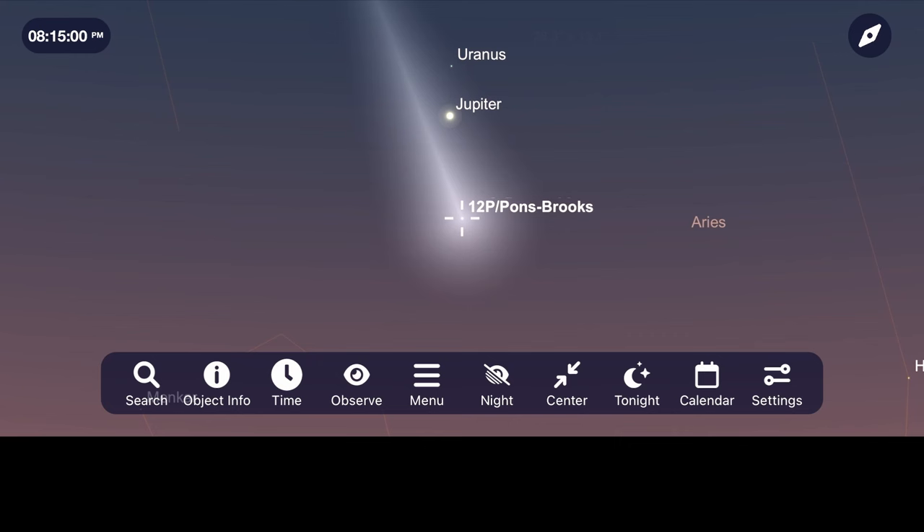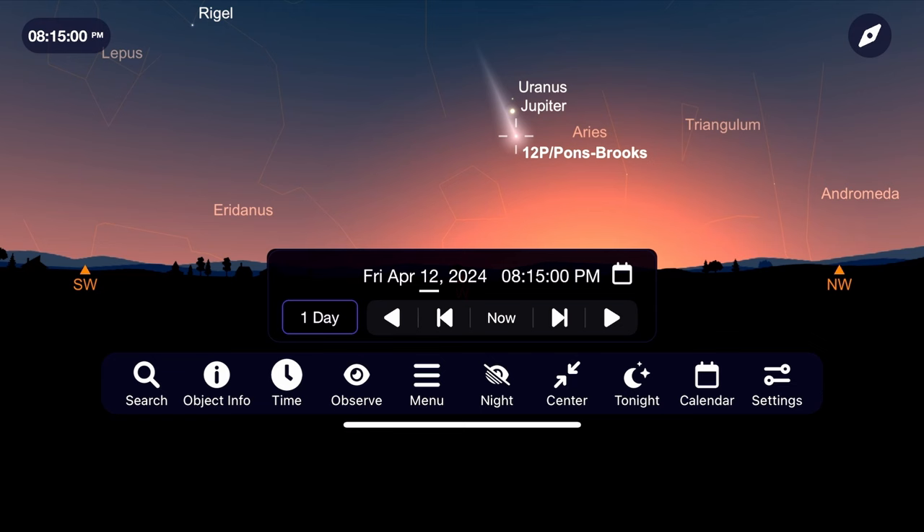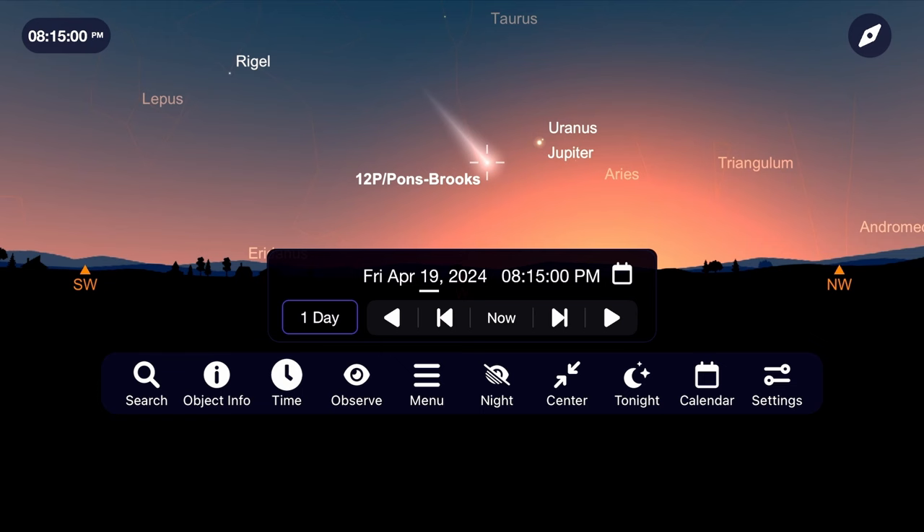At this point, it might even be possible to see Pons-Brooks as a small dim object with just the naked eye. By the time the comet makes its closest approach to the sun on April 21st, those of us in the northern hemisphere will be fighting the sky glow after sunset, making views more difficult even though the comet will be at its brightest.